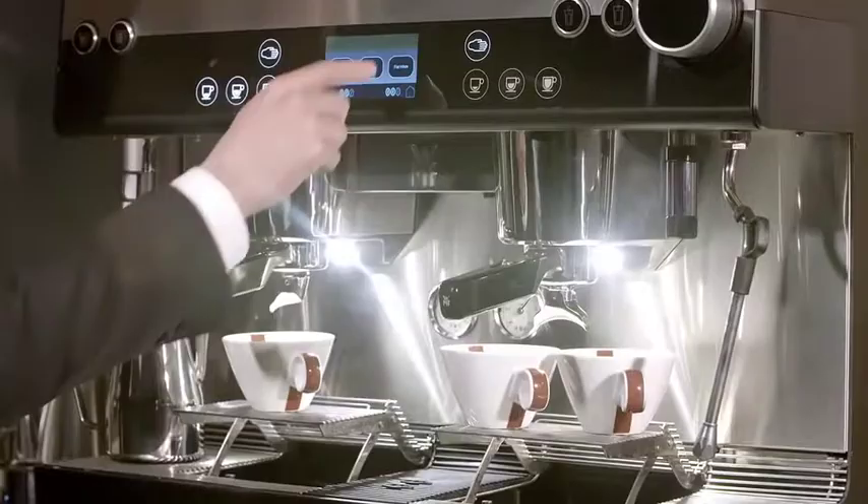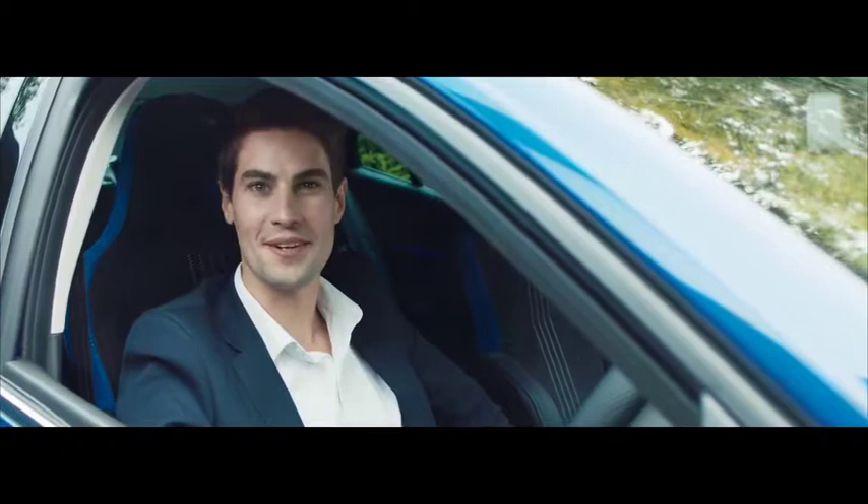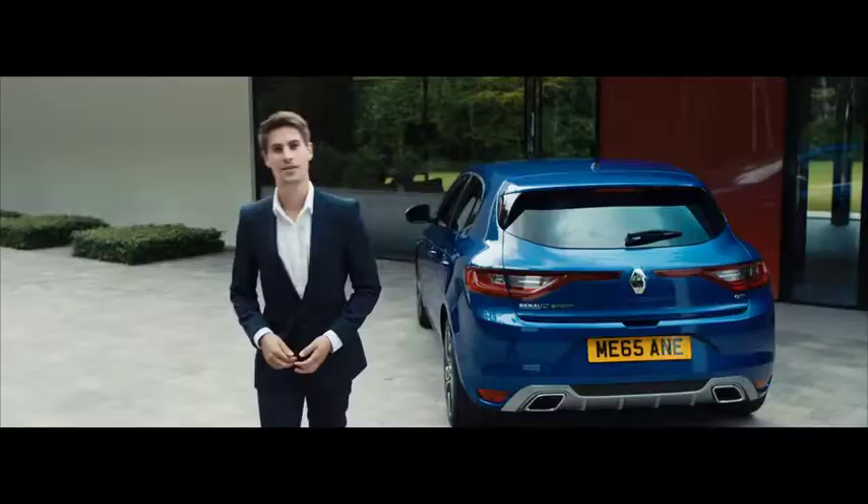This is our WMF Espresso Barista coffee machine. It looks like a traditional espresso machine, but has all the functionality of a bean-to-cup coffee machine. In the Megane GT, there's four-control, an all-wheel steering system. It makes the car more responsive and precise to drive on typically twisting roads.